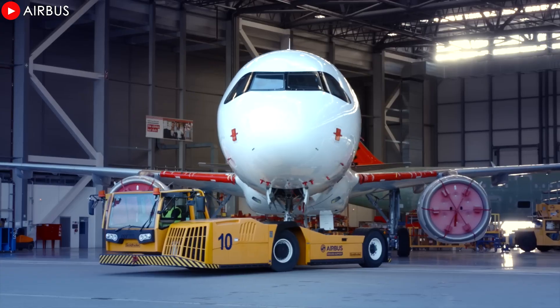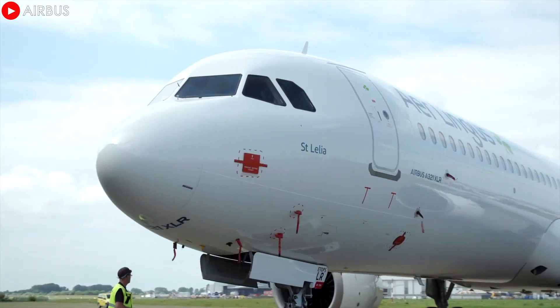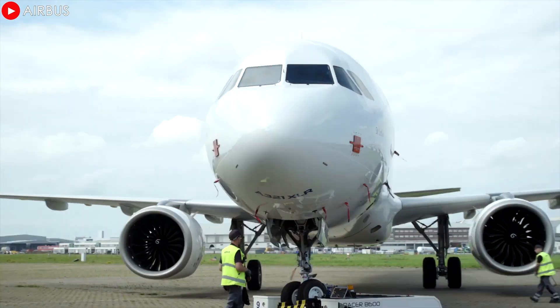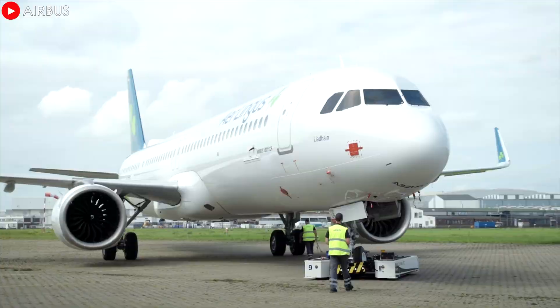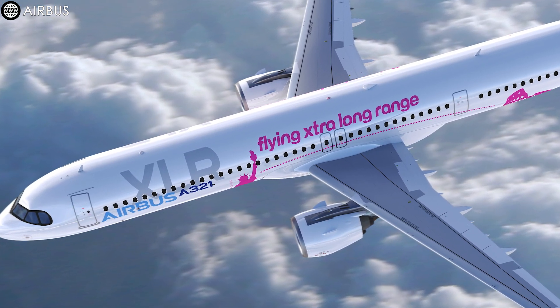The latest A320 family aircraft have just been successfully delivered to Iberia and Aer Lingus, both of whom rely on CFM's LEAP-1A engines for their outstanding performance. However, an upcoming delivery will be marked differently by the PW-1100G.